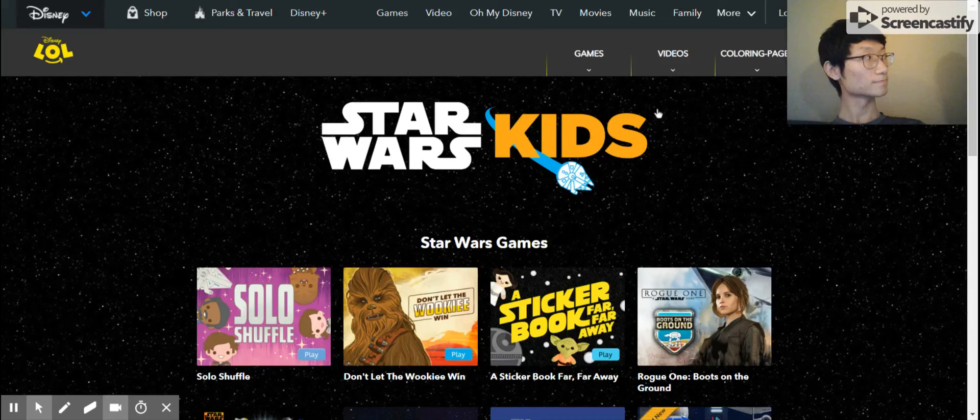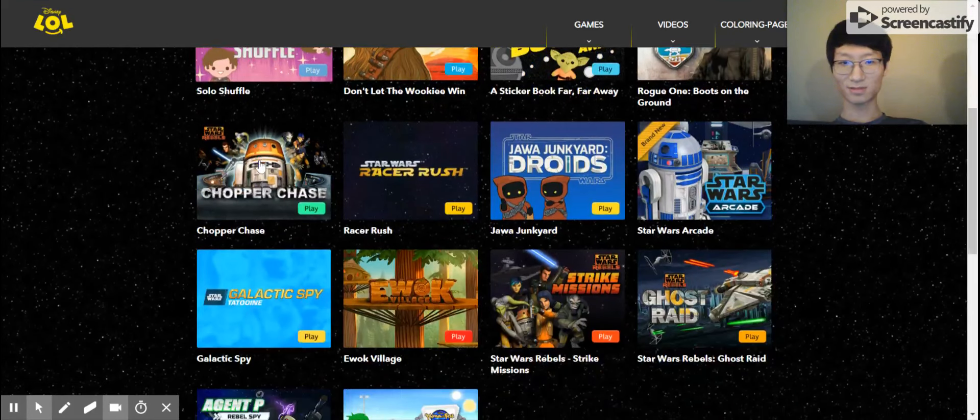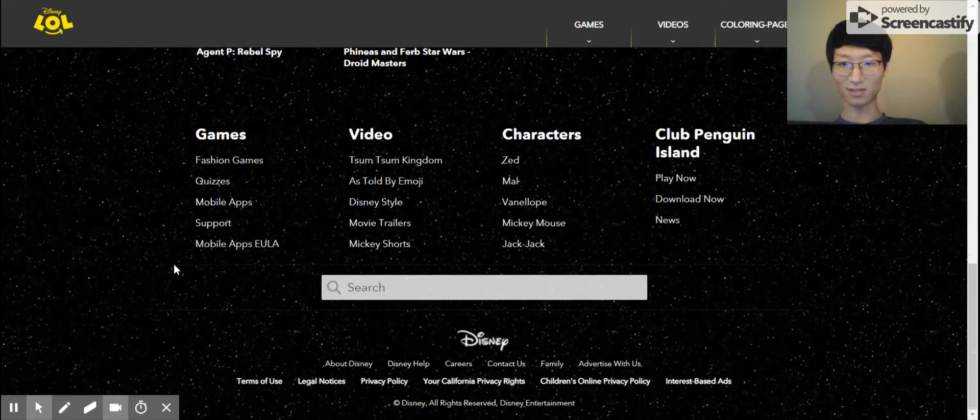Next question: do you find any special features about Star Wars? Special feature? Or do you think this is just very normal? Just the background is fantastic. That's the only thing I can find.